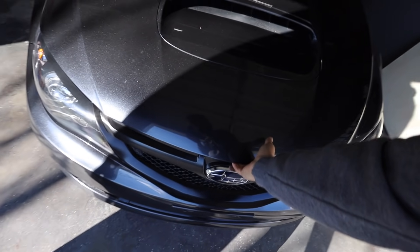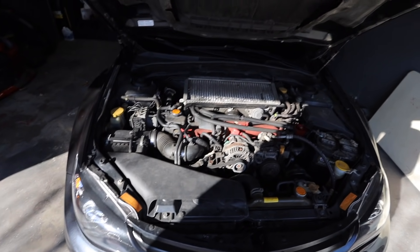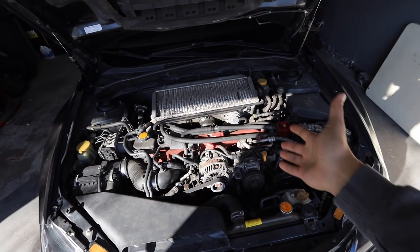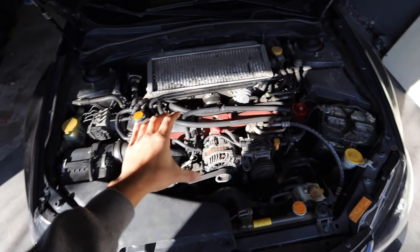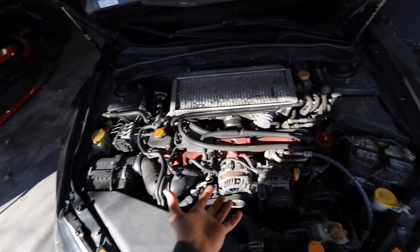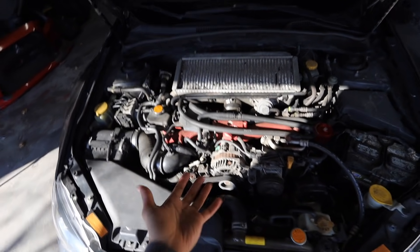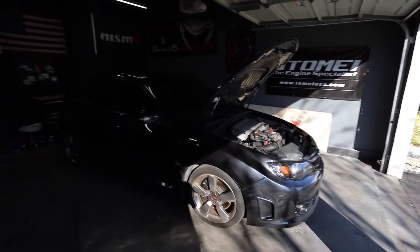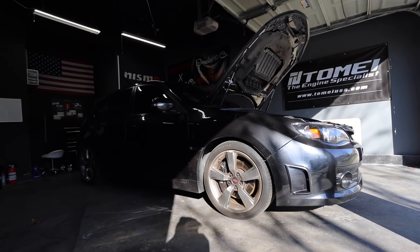I know for a fact I'm going to be beating the ever-living crap out of this car, so before I do that I want to make sure it's in okay condition and not going to blow up on me. If you're new to Subaru motors — these motors are great, they make good power and great noises, but they are super temperamental. If you don't maintain them and take preventative measures, these things will blow up on you.